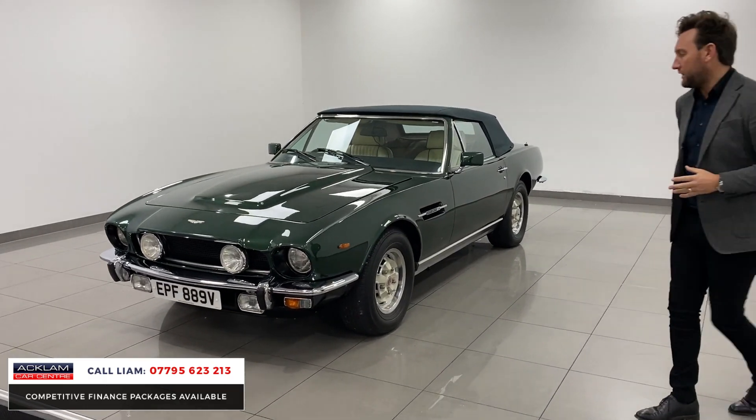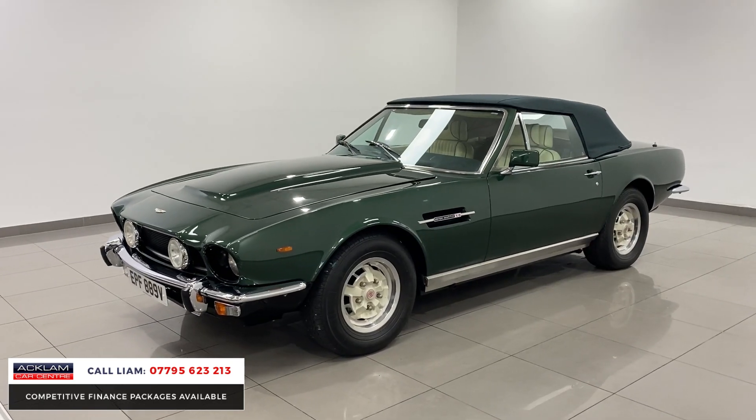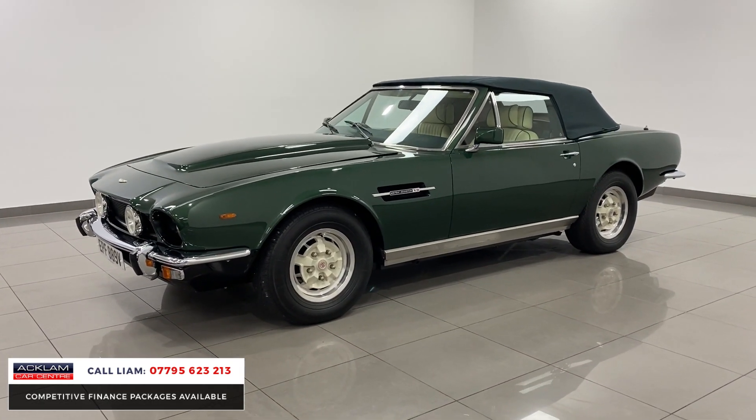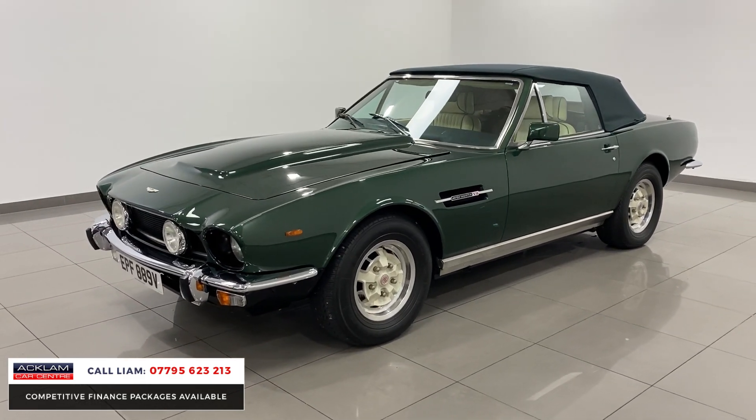The colour is called Buckingham Green, which is a beautiful colour. It's automatic, this car, as well, and it's got a stunning interior in Magnolia with beautiful walnut throughout.